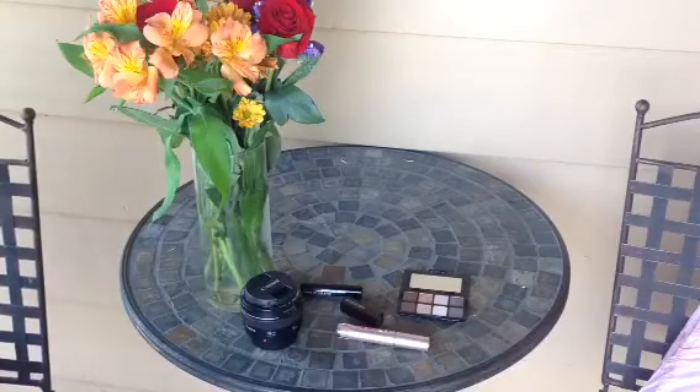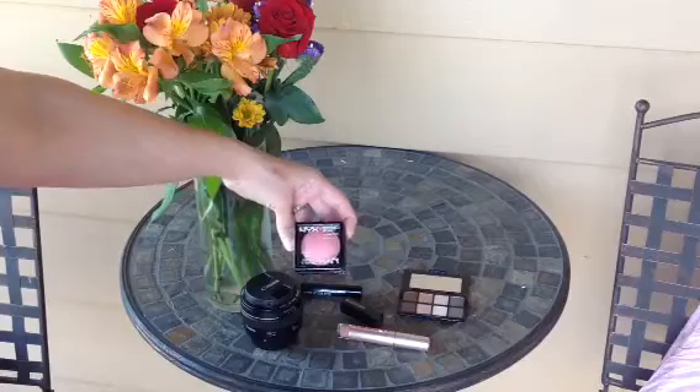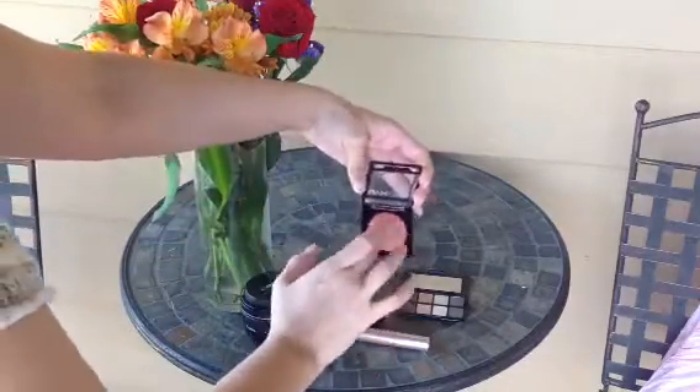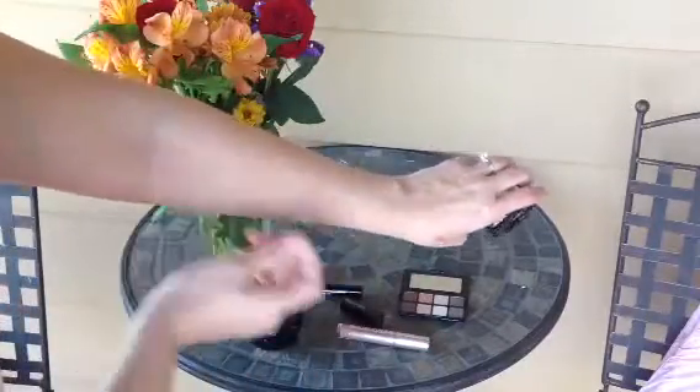And then I went to Ulta and I picked up a Baked Blush from NYX. It's pretty sparkly but you can't really see it on your face, and it blends into my skin really perfectly.